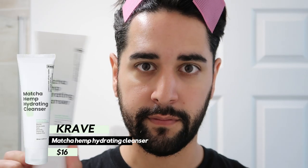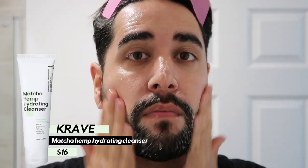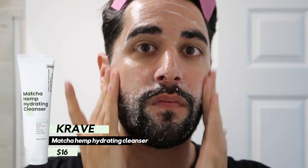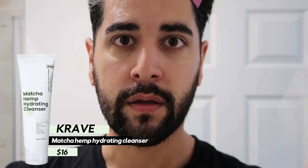Moving on to the second cleanser: the Crave Beauty Matcha Hemp Hydrating Cleanser — a product that really needs no introduction on my channel. It's an antioxidant-enriched, water-activated cleanser that leaves your skin feeling super soft and hydrated with not a sign of tightness at all. I won't talk about this for too long, but please go check out my Crave Beauty review where I talk about all the products in the line.